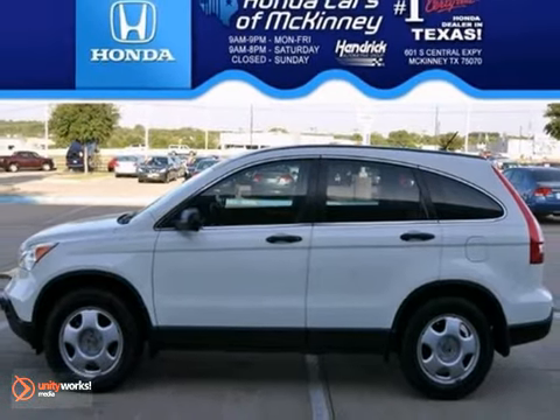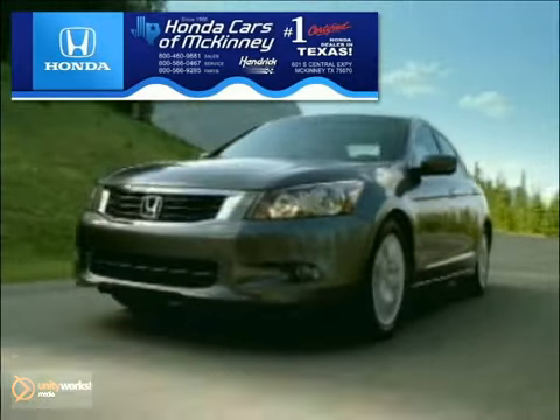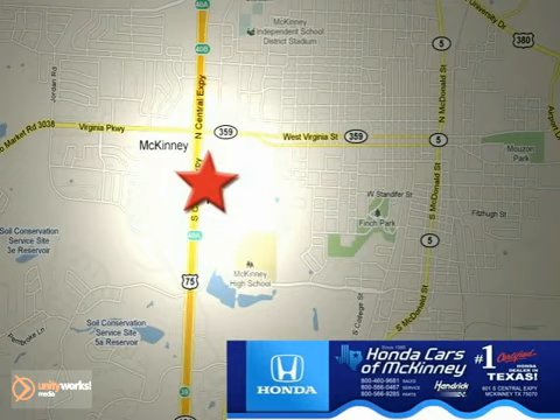Check it out today. Honda Cars of McKinney is the source for all your automotive needs. Stop in today — we're conveniently located on Highway 75 northbound at exit 40A in McKinney.